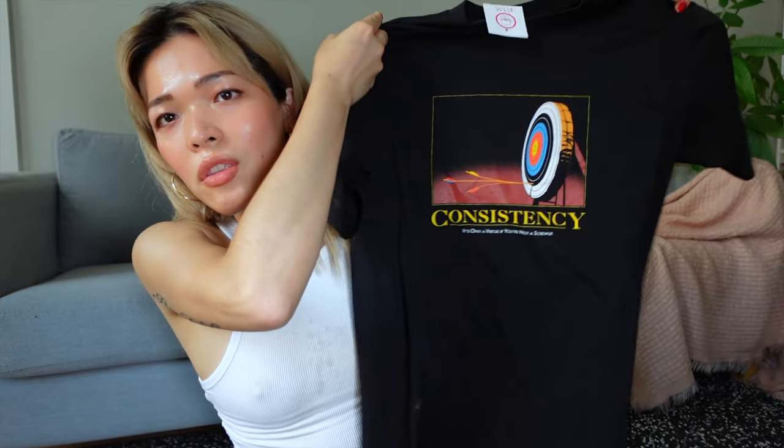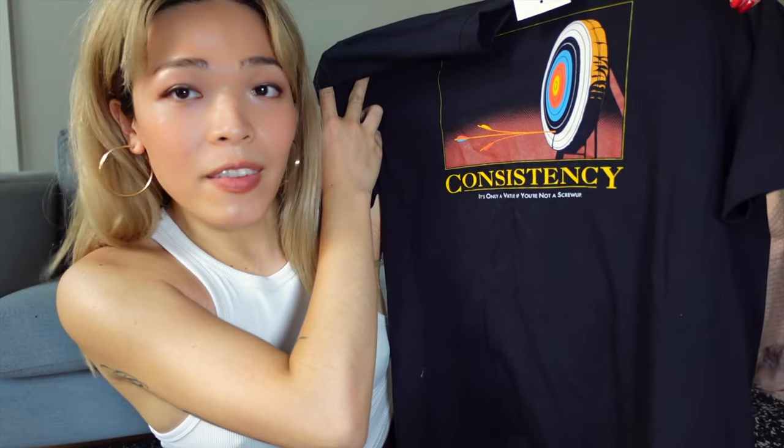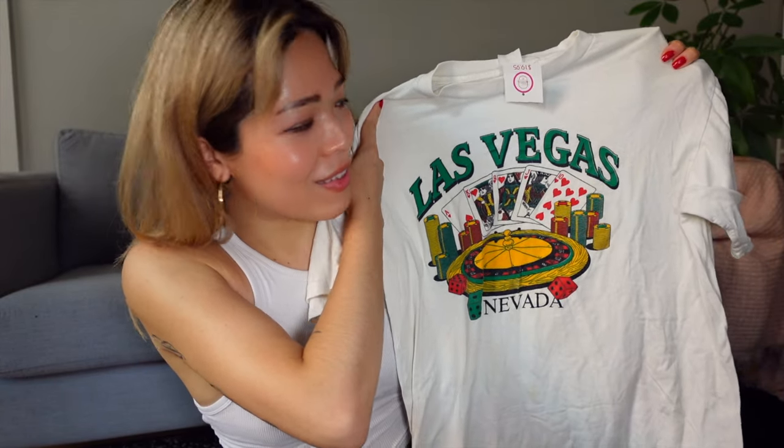I did stop by a couple of stores to pick up some basics because a lot of my clothes are dressy-dressy. I went to Beacon Closet and picked up two oversized t-shirts. This one is just a black t-shirt that says 'Consistency is only a virtue if you're not a screw-up' — I thought it was pretty funny. And this one says Las Vegas.